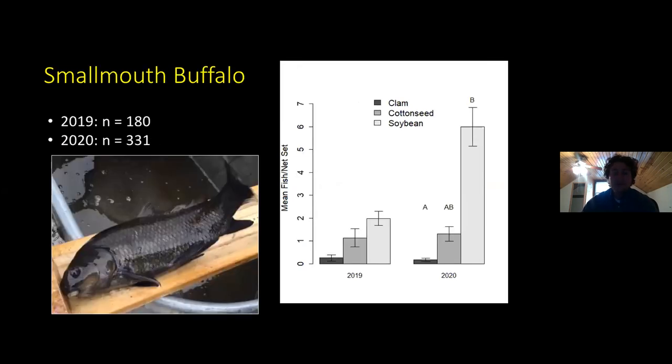Moving on to smallmouth buffalo, which aren't targeted a lot by recreational anglers but is one of our more commonly commercially fished species in the Illinois River. Both years — although not significant in 2019 — saw higher catch rates with soybean bait. Especially in 2020, soybean really outperformed clam. It was not significantly greater than cottonseed, but there does seem to be a discernible trend with smallmouth buffalo preferring soybean.